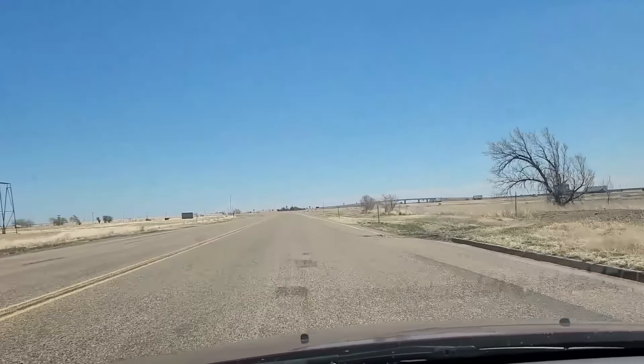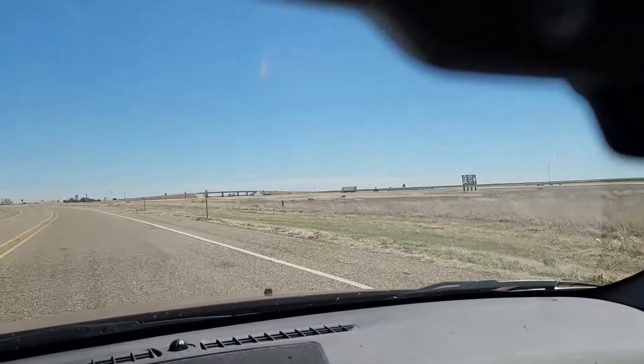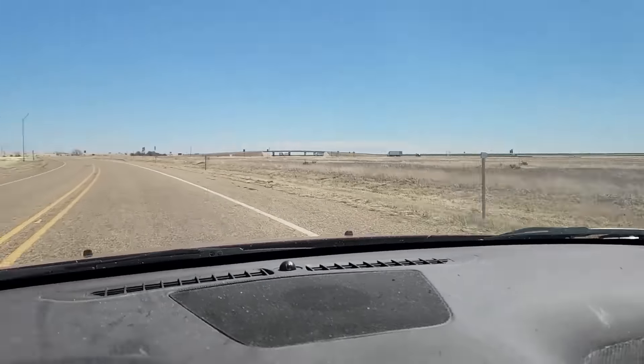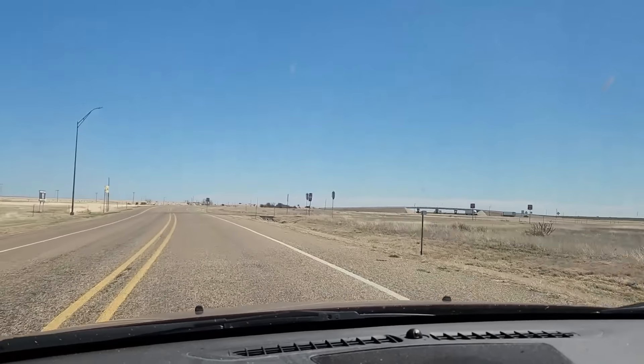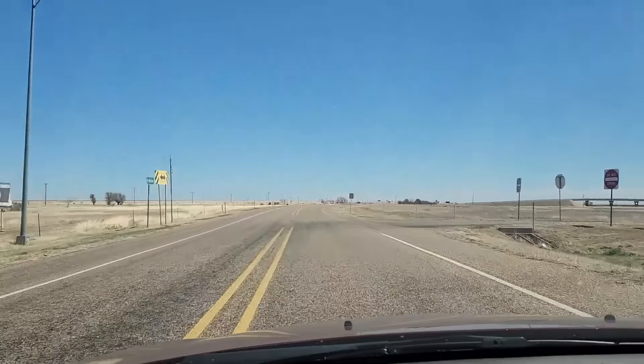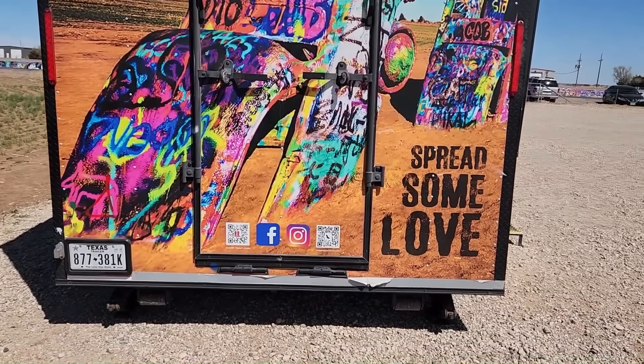Love you Wade, and love you all. You can see Route 66 follows the interstate here — it's just basically the frontage road. Spray some paint, spread some love.